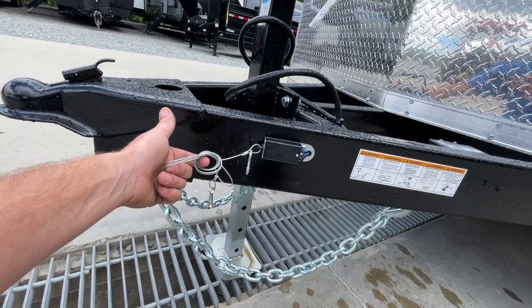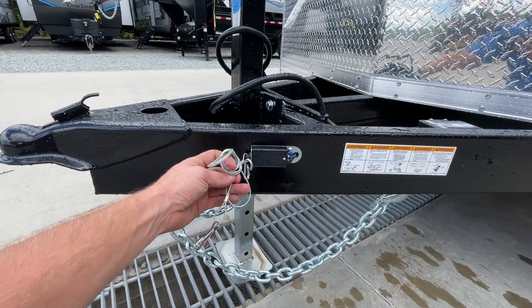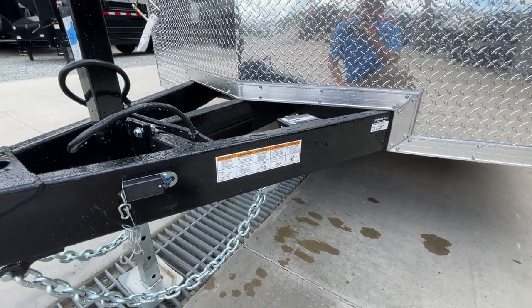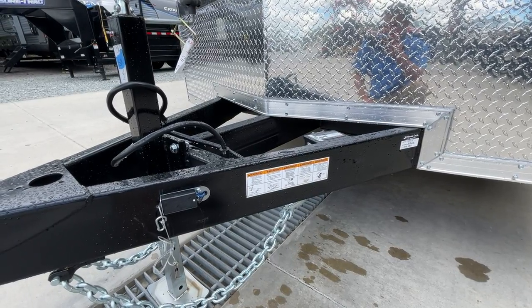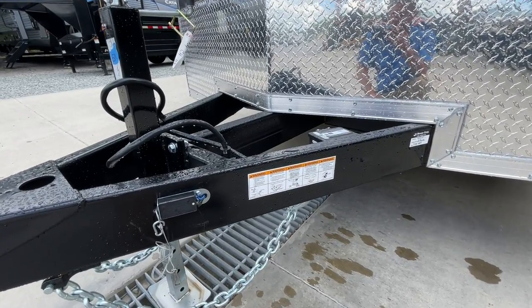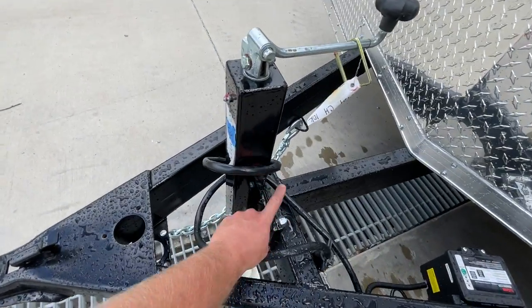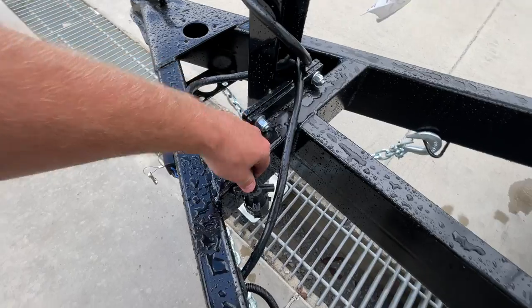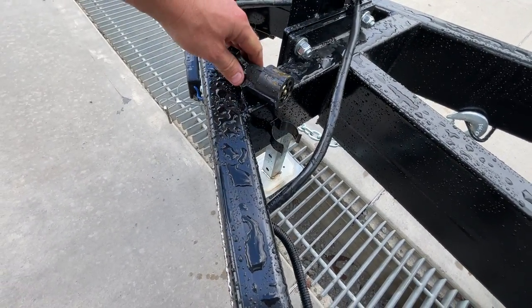Breakaway cable is standard equipment. If the trailer ever disconnected from the tow vehicle, this would pull the onboard battery and bring it to a stop. That is an item DOT does check if you were ever to get stopped. Those batteries are generally good for a couple years and then need to be replaced. The jack is bolt-on instead of weld-on, which makes it nice if you ever need to replace it. If you look closely at the plug, there is a plug holder — that was an addition a few years back.